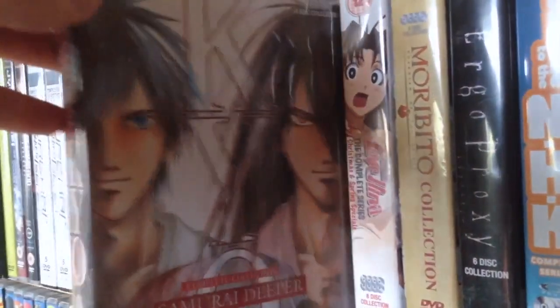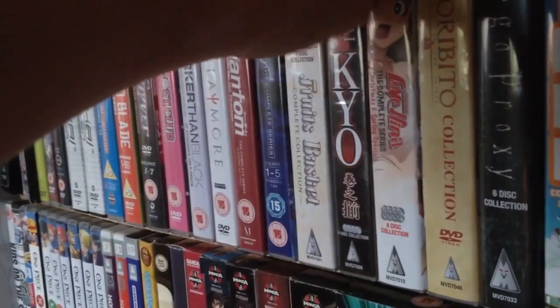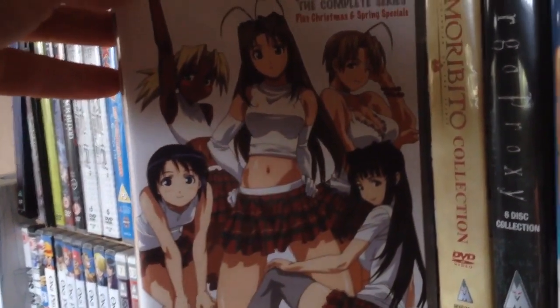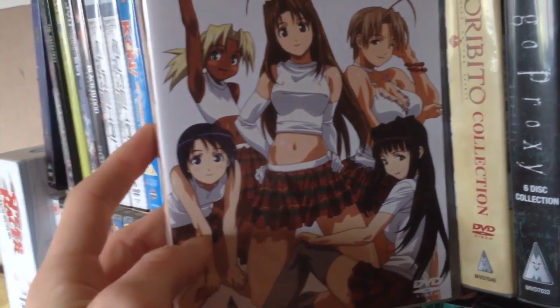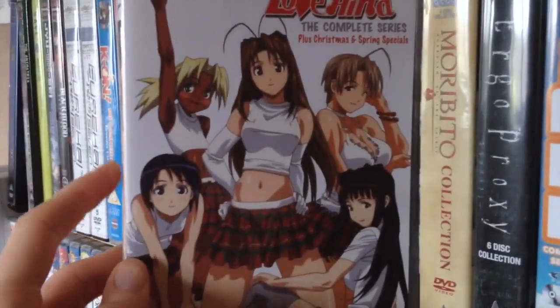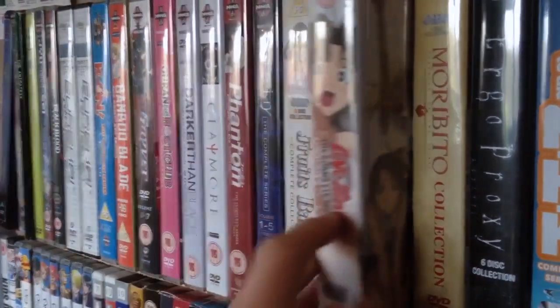Samurai Deeper Kyo: Complete Series. We started watching this — really didn't like it, but we'll end up finishing it off at some point. Next we have Love Hina: The Complete Series, with some specials — the Christmas and Spring specials — an eight-disc collection. I think it's obviously a harem. I've heard about it for years and it seems pretty interesting, so I'll get around to watching it at some point.